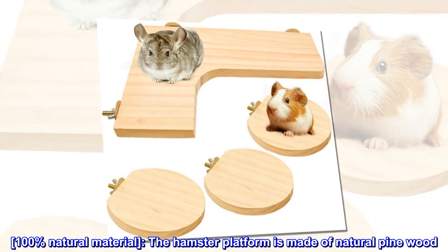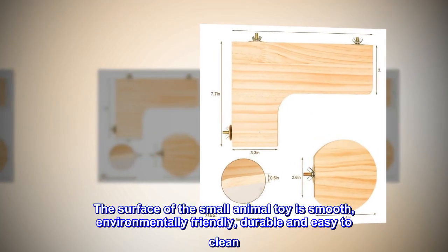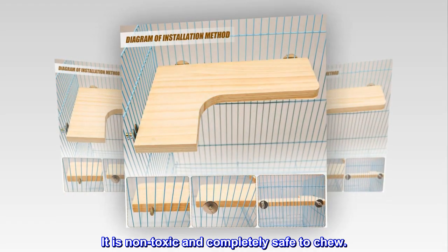100% natural material. The hamster platform is made of natural pine wood. The surface of the small animal toy is smooth, environmentally friendly, durable and easy to clean. It is non-toxic and completely safe to chew.